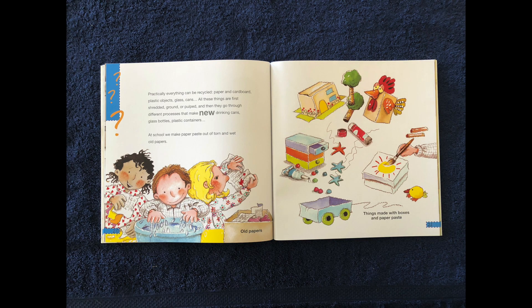Practically everything can be recycled — paper and cardboard, plastic objects, glass, cans. All these things are first shredded, ground, and pulped, and then they go through different processes that make new drinking cans, glass bottles, and plastic containers. At school, we make paper out of torn and wet old papers, and things made with boxes and paper paste.